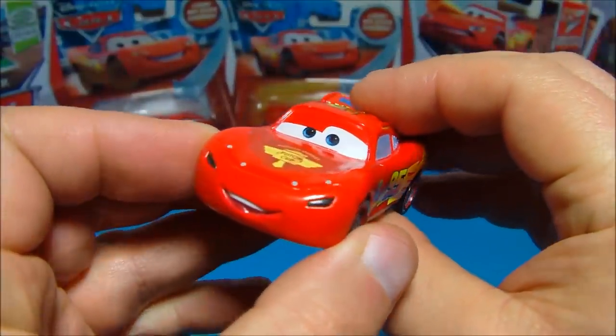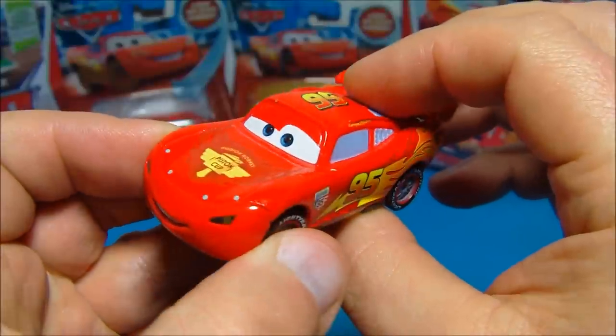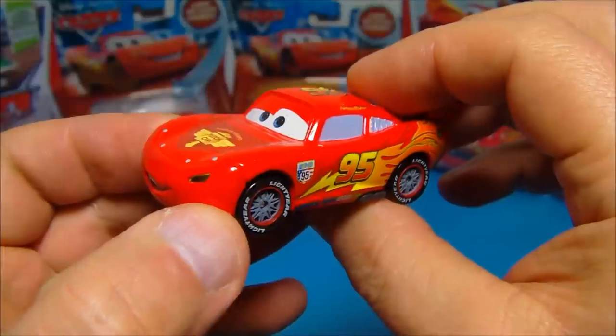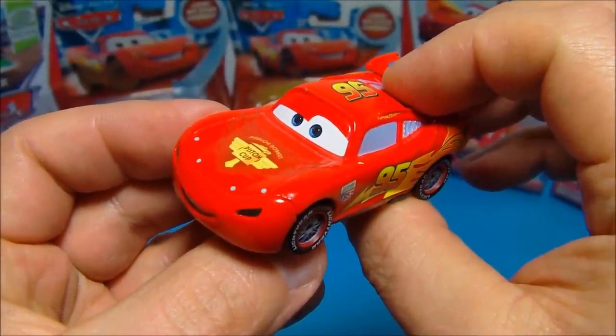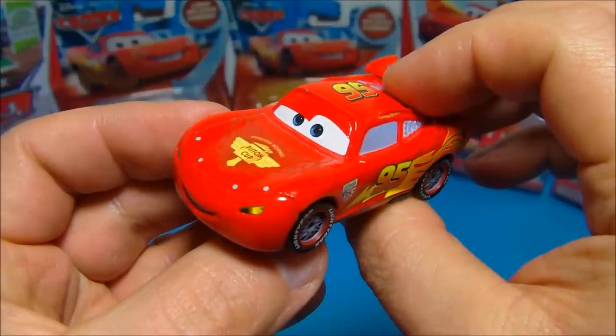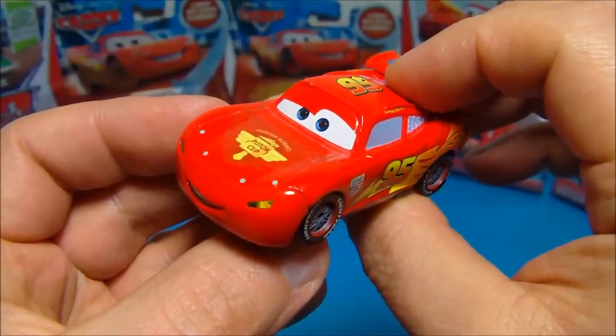I'm so glad you're here. Go, go, go. Nice to meet you. Get ready to do some serious tractor tipping. Yeah. Mater was telling the truth. See you soon, amigo. Go, go, go. You don't know how happy I am to see you. Have you seen Mater?